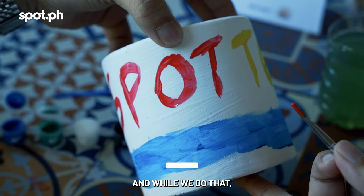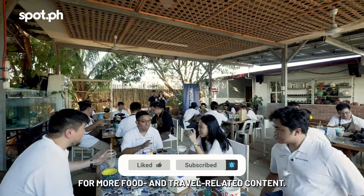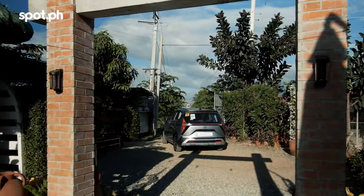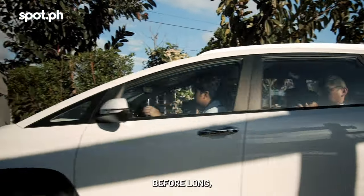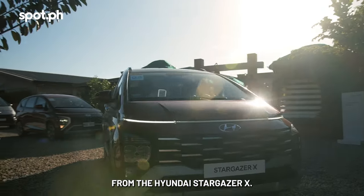And while we do that, this would be a good time to ask you guys to like and subscribe to this channel for even more food and travel related content. Before long, it was time to hit the road again, to get more of that smooth ride from the Hyundai Stargazer X.